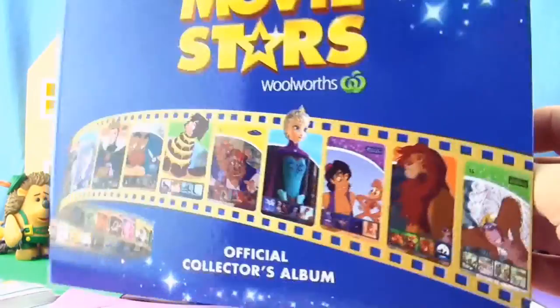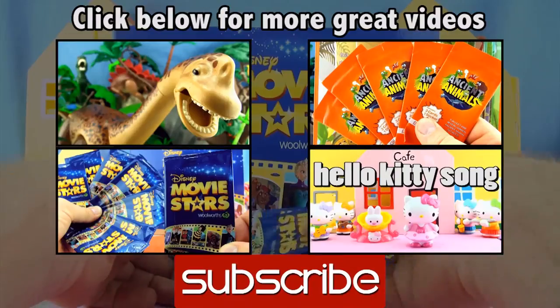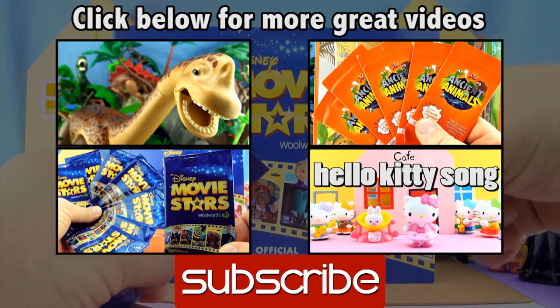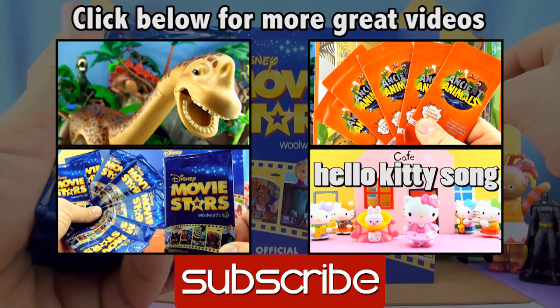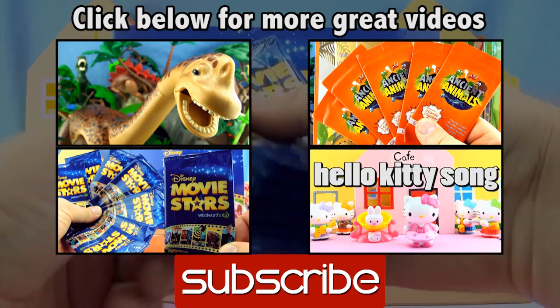That finishes our collection and our video. If you like this video, give it a thumbs up, comment below, subscribe to the Press Play Picture House, click on the links for more videos. See you next time.